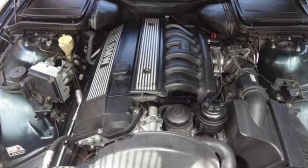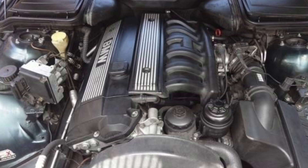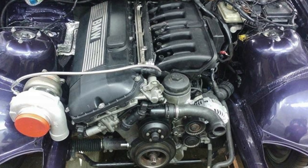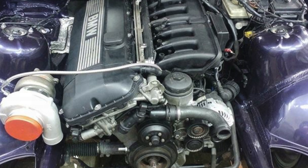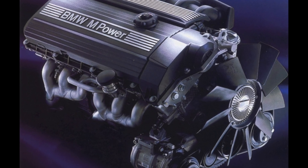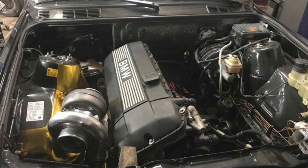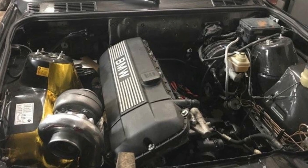The gas distribution control system also changed. The M50 had used VANOS variable valve timing since 1993, but only on the intake camshaft. In October 1998, the M52TU received double VANOS — a variator of both intake and exhaust camshaft phases. This was done not so much to increase productivity as to reduce harmful emissions. The TU version was prepared for the Euro 3 standard, which came into force in 1999–2000, and double VANOS played a key role in this.